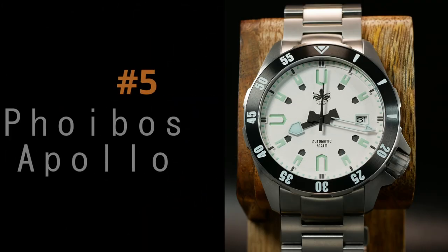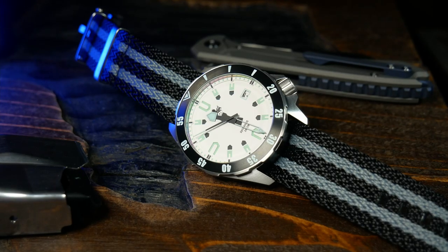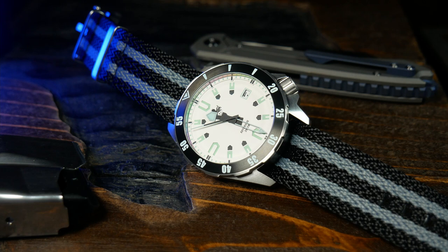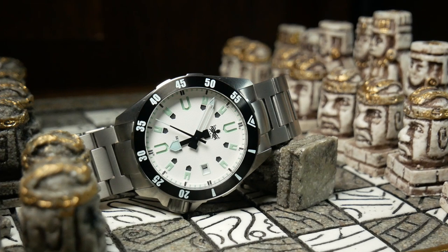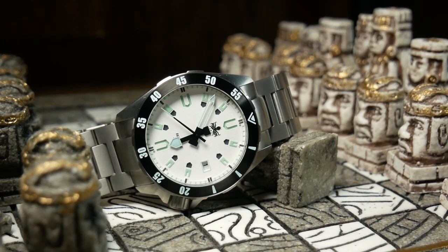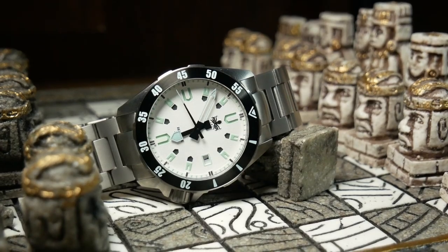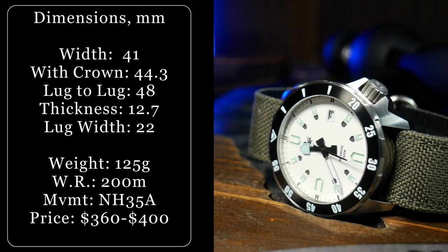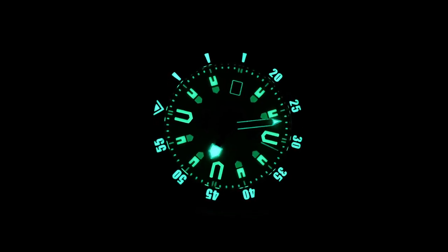Coming in at number 5, we have the Phoebus Apollo. This one, by far, is one of the most interesting designs I've ever seen to come from Phoebus — or really anywhere for that matter. Phoebus went out of their way to make this a watch that really stands out, especially with this multicolored sandwich dial and a titanium case. Although as different as this thing is, I think it goes without saying that it won't be for everyone. But what I really love here is just how creative Phoebus got when using lume with the design. It's unique, and in a lot of ways, it's just bonkers to look at.